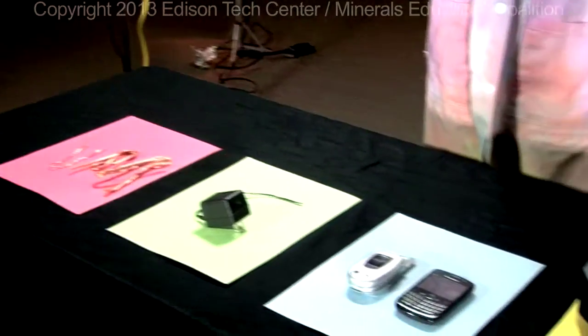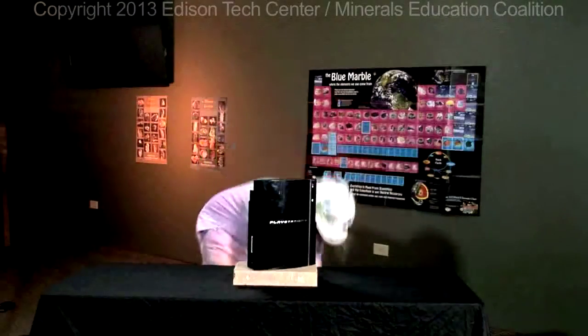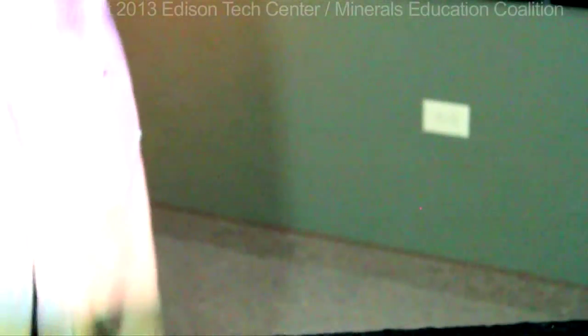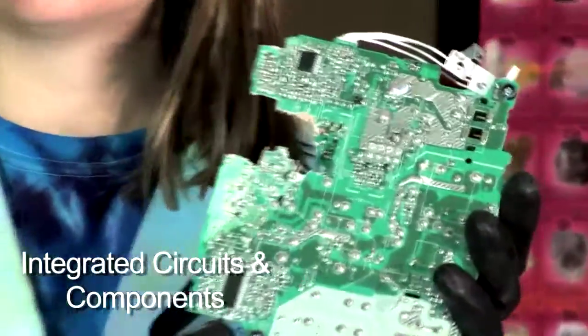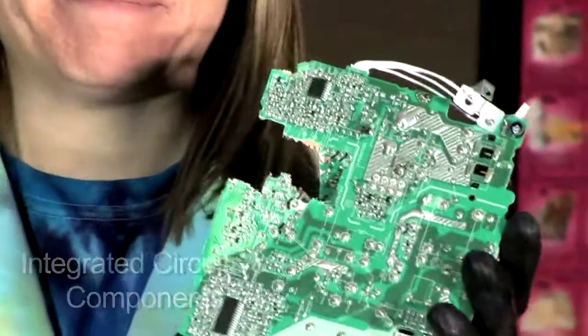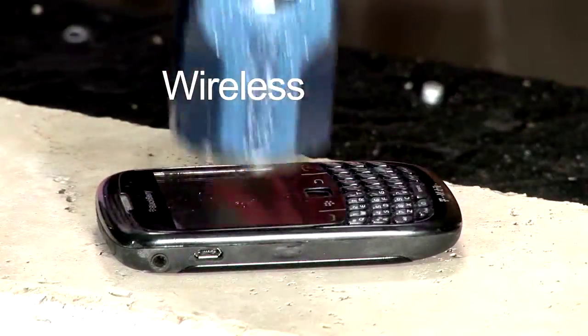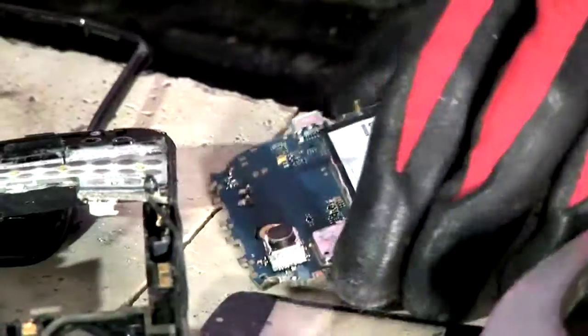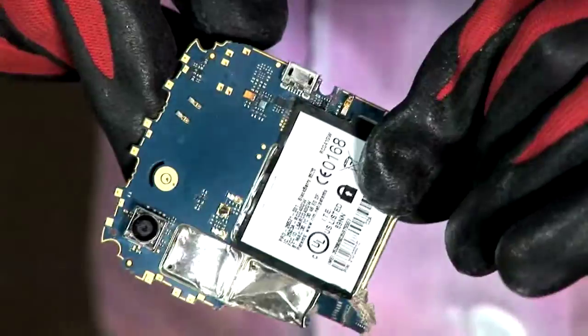Here we have four everyday items that you probably recognize. They all contain copper. Copper has four major uses in our electrical world, and in order to take a look at those four uses, we're going to have to take a look inside. Here we have a circuit board, and on the circuit board are integrated circuits. Integrated circuits are considered the brains of modern technology. Copper is also used in wireless technology to send and receive messages, ranging from your personal phone calls to national defense.